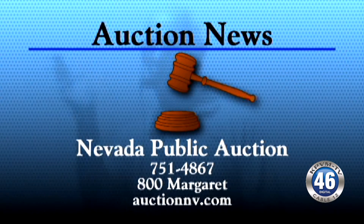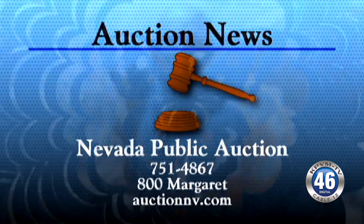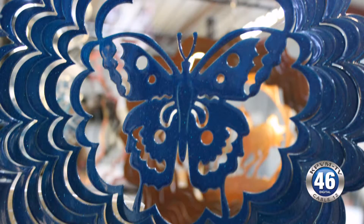This segment is sponsored by Nevada Public Auction. I can't even describe it. This auction is huge.